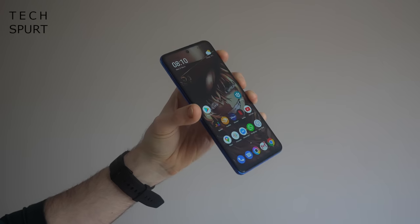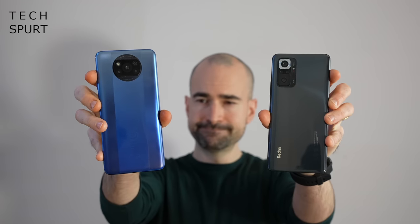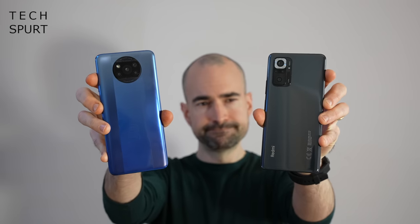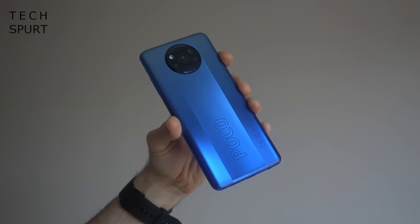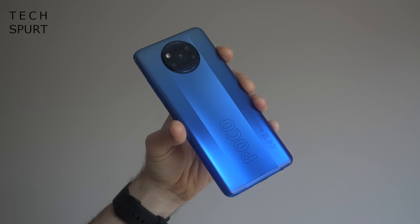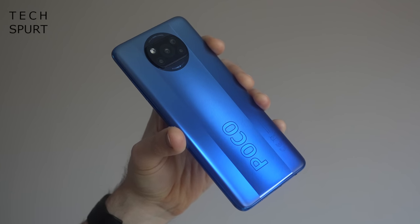I'm going to start off rather negatively, unfortunately. One thing I really don't enjoy about the POCO X3 Pro is the way it looks, which hasn't really changed at all from the old X3 NFC. I know this is a budget phone, but I find the understated aesthetics of the Redmi Note 10 Pro much more appealing. The X3 Pro's two-tone finish and slightly obnoxious branding definitely ain't doing anything for me, especially as that shiny central strip is a total grease magnet.